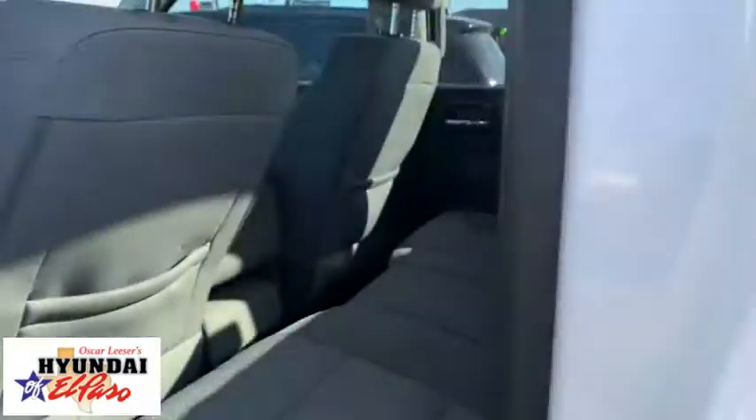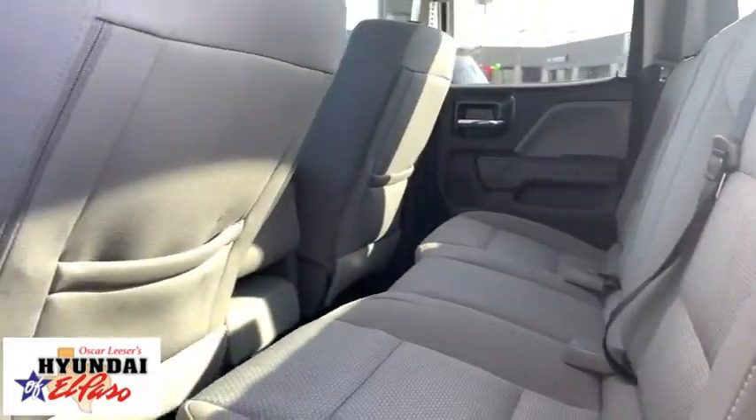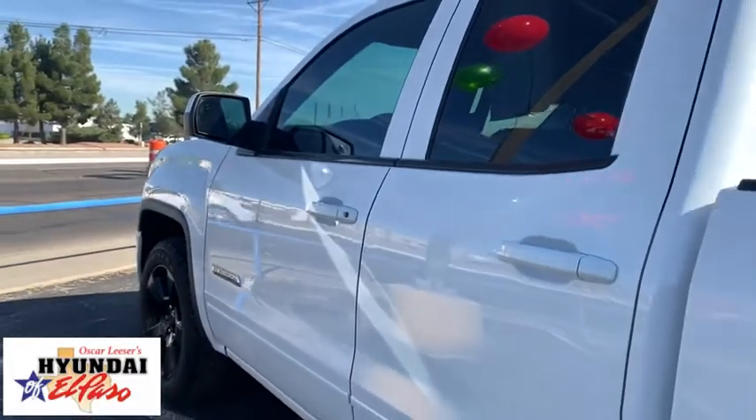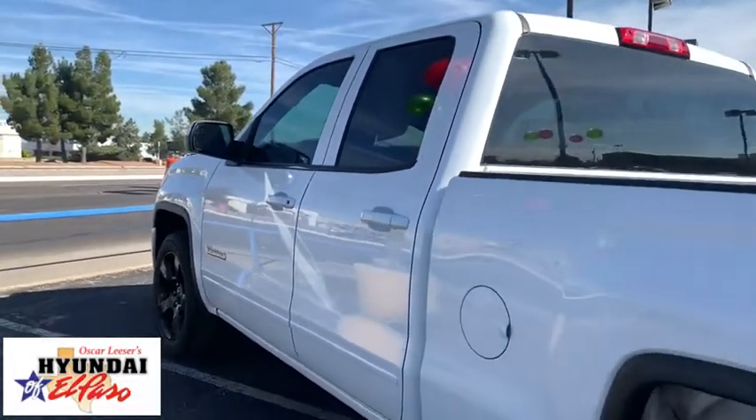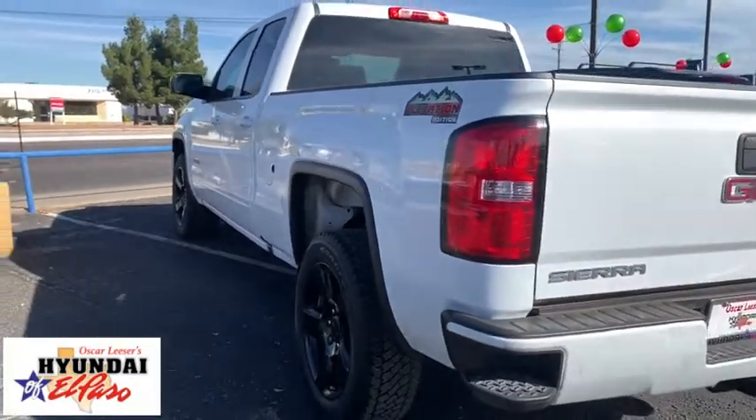Trip computer, overhead console, Sirius satellite radio, remote keyless entry, brake assist, tachometer, tilt steering wheel, front reading lamps, cloth seat trim, passenger vanity mirror, and speed control. If you like it online, you'll love it in your driveway. Take it for a spin today.